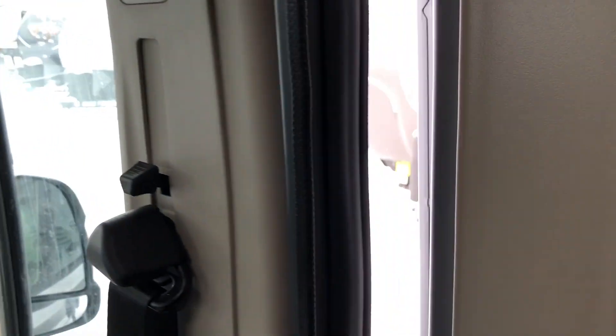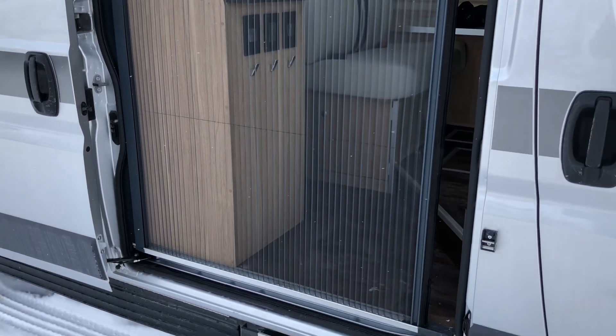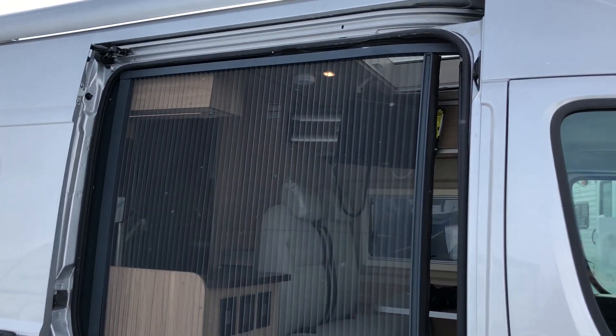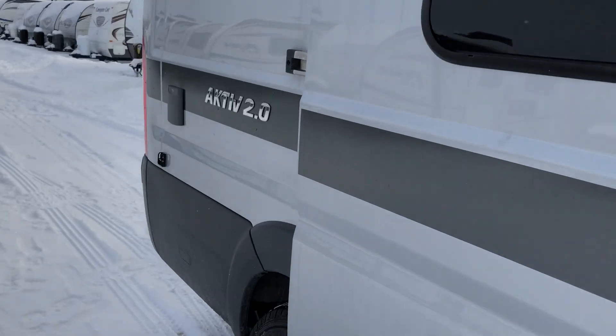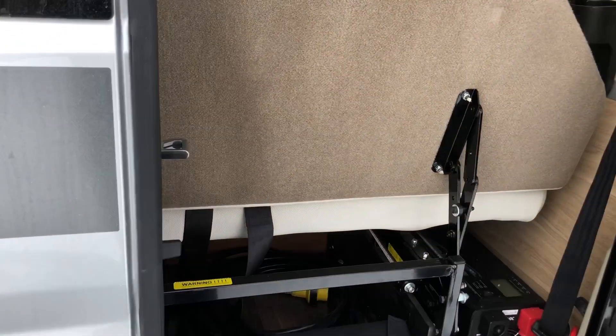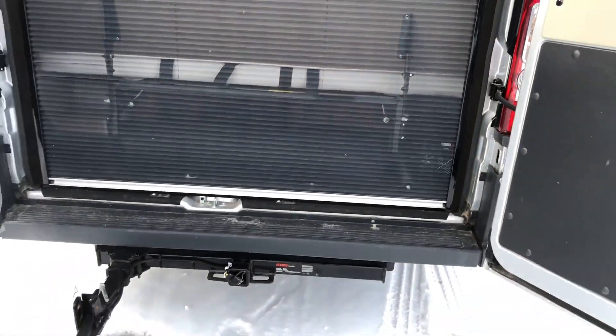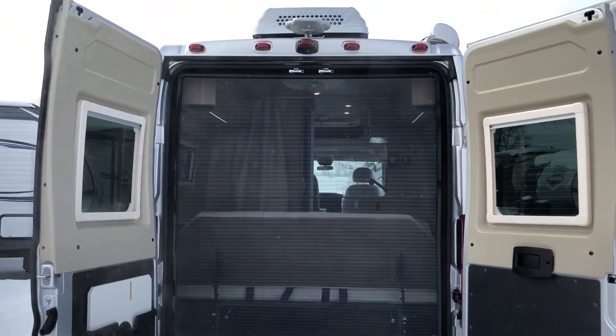The screen pulls across the side door to allow nice airflow and circulation, and there's one at the back that pulls all the way down as well.